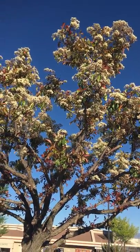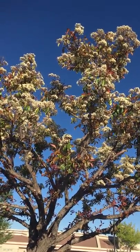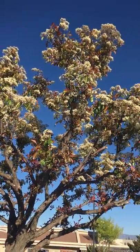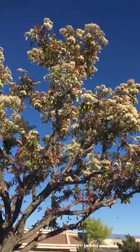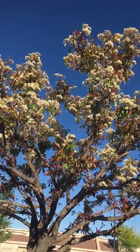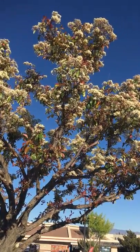Have a good happy spring day. This is Lana Lisa Williams in the high desert of Southern California in Victorville, saying happy spring to you and goodbye for now.